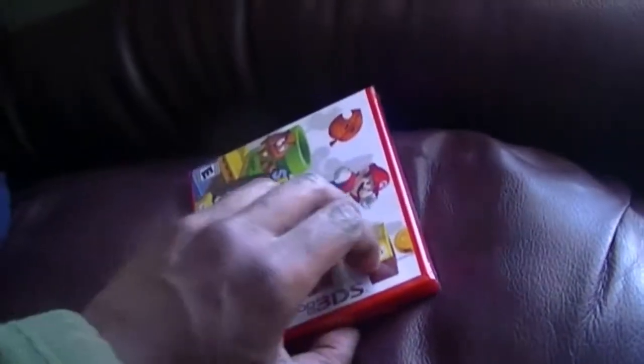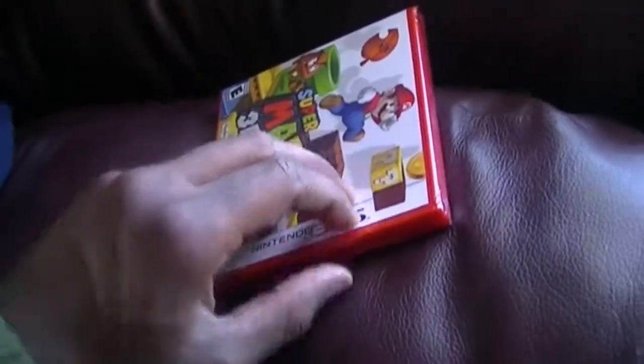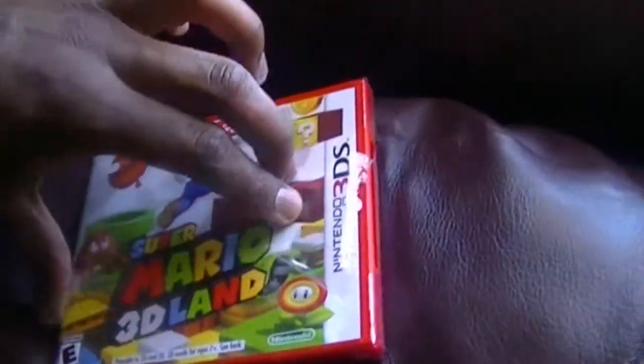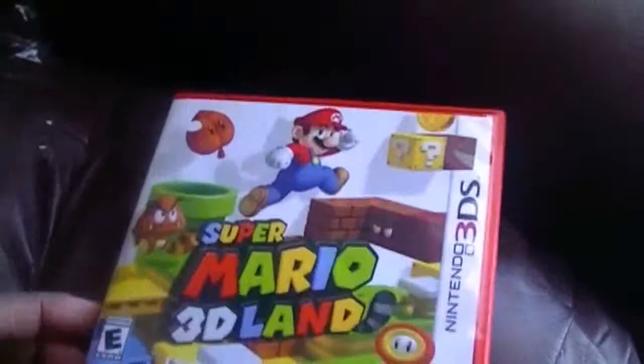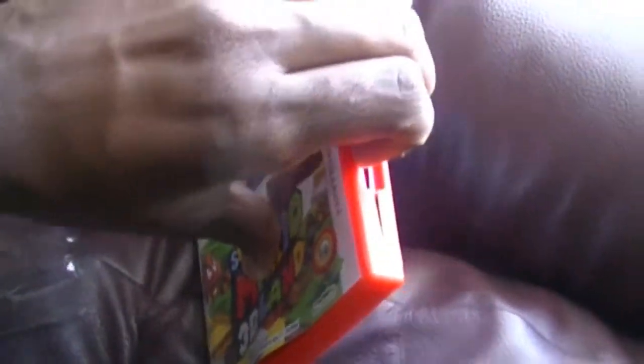Sorry about that guys. Excuse me. Sorry. Let's get this underway. I'm not the best unboxer though, but... here we go — Mario 3D Land for the 3DS unboxing.